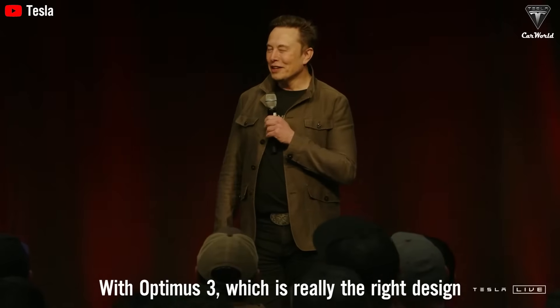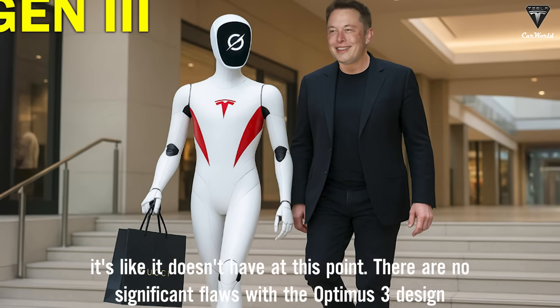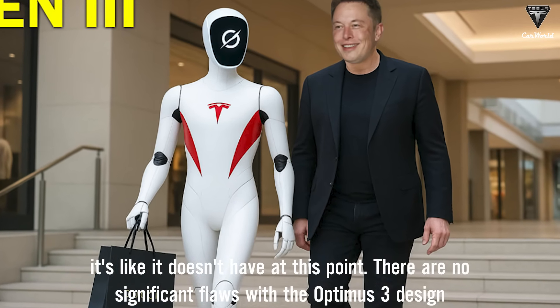With Optimus 3, which is really the right design, it's like it doesn't have, at this point, there's no significant flaws with the Optimus 3 design.